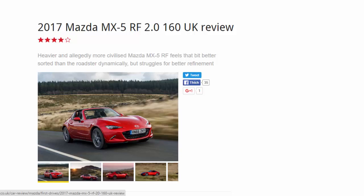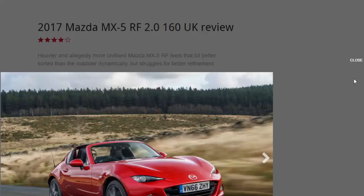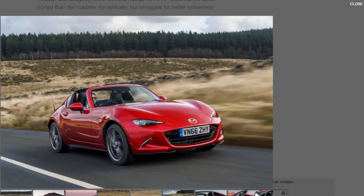Call it delusion or perhaps sheer lunacy, but the British response to the beginning of summer is without question one of unbridled optimism. Just a few days of sunshine has us pulling out the barbecue, heading to the nearest beach, and if official sales figures are to be believed, buying a convertible such as the Mazda MX-5.